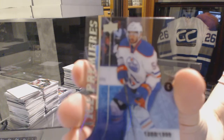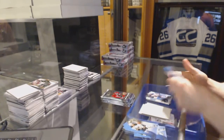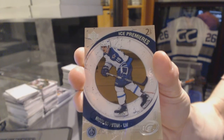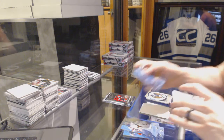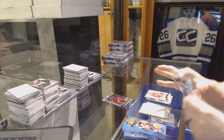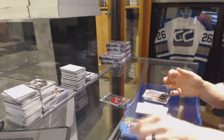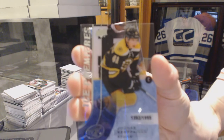Ice Premieres Rookie, number to 1999, Jujar Kaira. We've got an Ice Premieres Retro, number to 799, Nick Patan. Exquisite Rookie, number to 399, Noah Hannifin. Global Impact, Daniel Sprung. And an Ice Premieres Rookie, number to 1999, Jonas Kempainen.